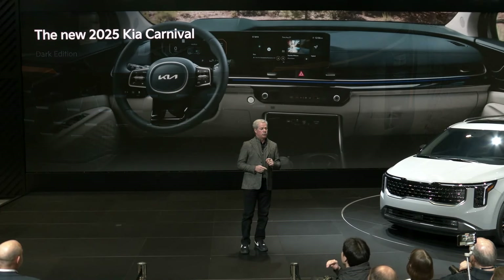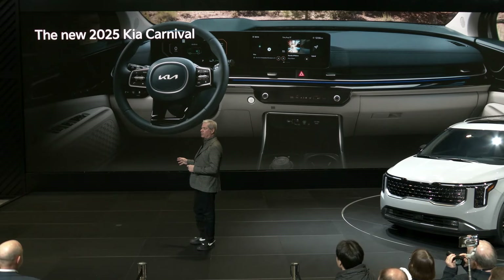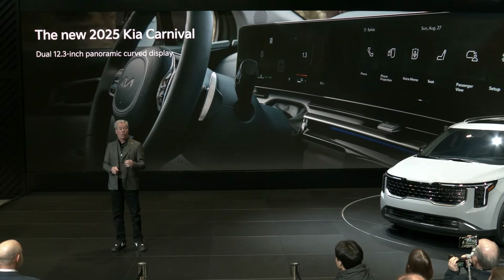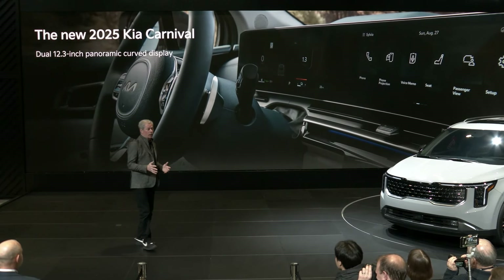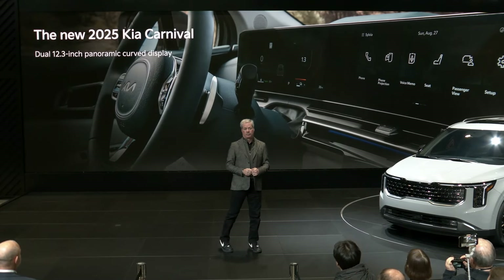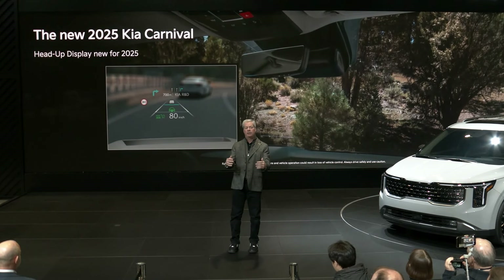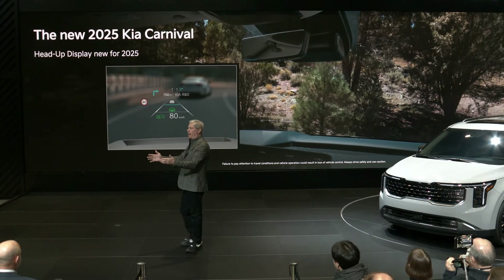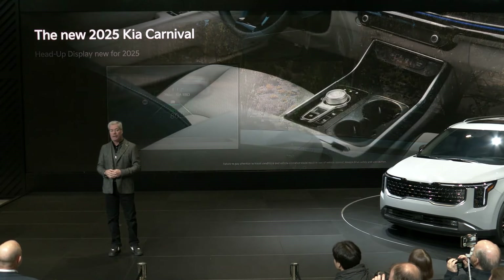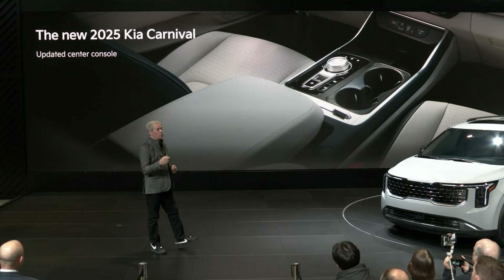The 2025 Carnival offers an available dual 12.3-inch panoramic curved display that integrates a digital cluster and center touchscreen. This wide-curve display puts key readouts and controls in sight and easy reach for the driver. Carnival's available heads-up display is also new for 2025, projecting key readouts onto the windshield so drivers can keep their eyes on the road and customize the display. The updated center console includes dual deluxe-sized cup holders that can handle an oversized water bottle, and there's also new ambient mood lighting.